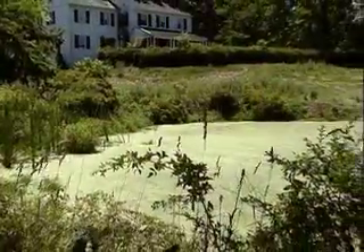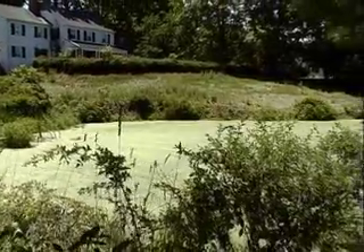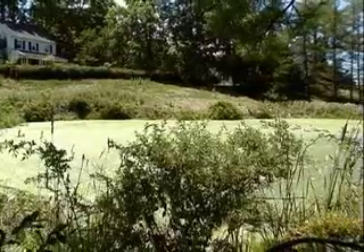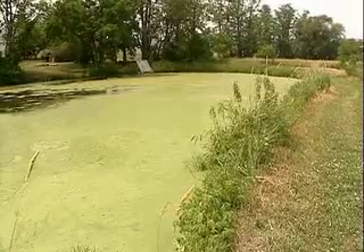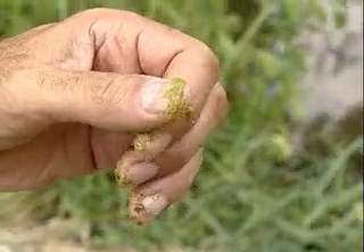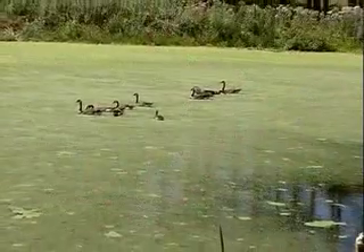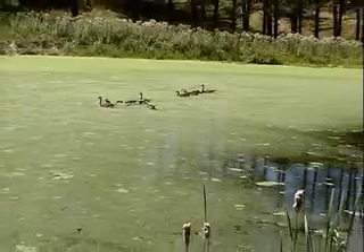Two smaller floating aquatic plants have become a major nuisance for many pond owners. Duckweed, with its small free-floating leaves, can spread rapidly across the pond's surface, especially if the water is stagnant. Water meal, which also likes stagnant water, looks very much like bright green grass seed and feels gritty when rubbed between your fingers. Both of these plants are frequently spread between ponds on the feathers and feet of geese and ducks.